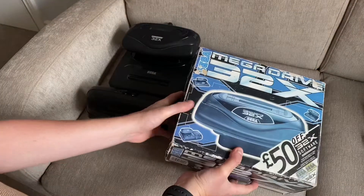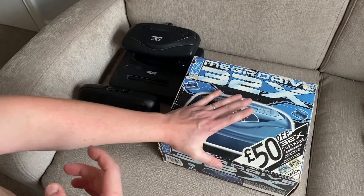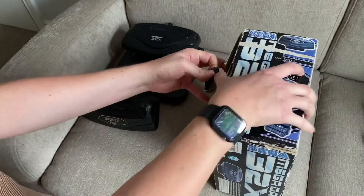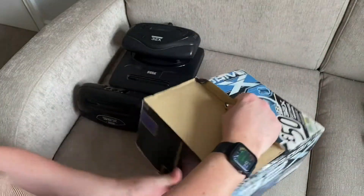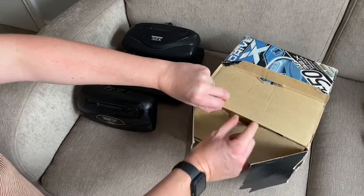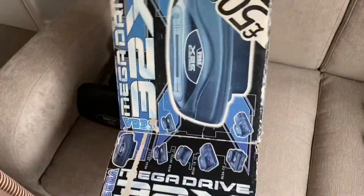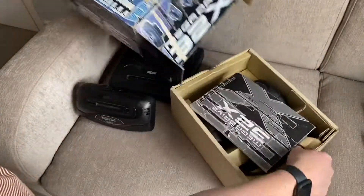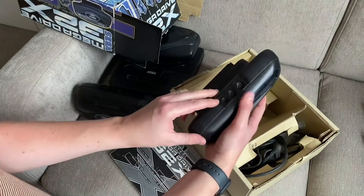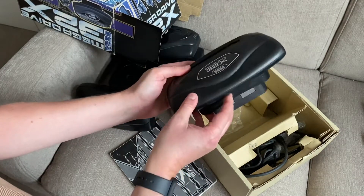It was in about 2004, 2005 — I was at a boot sale and I had to pay £35 for this, which was an extortionate amount in the early 2000s. I'd not seen the 32X before and I thought, well, I'll go for it. So it came in the box. I've subsequently bought the manual. But there was actually no patch cable — the patch cable was missing. So I actually had no way to use it, and I didn't realise that at the time.